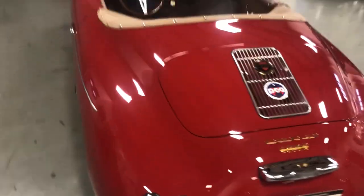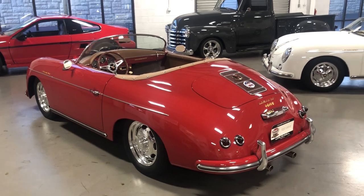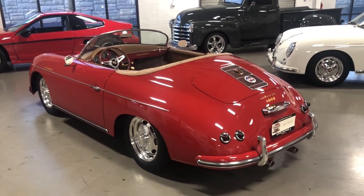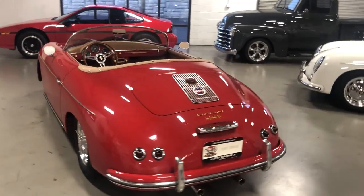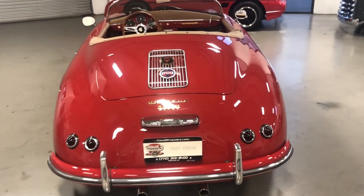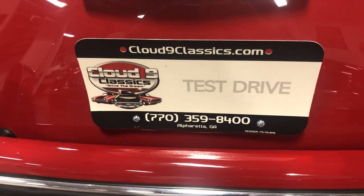Again, these cars are a blast to drive. Looks like the real deal. This is one you don't have to wait for — it's ready to go, top-notch quality build with lots of features. If you have any questions, feel free to give me a call at 770-359-8400. Thanks very much and good luck.